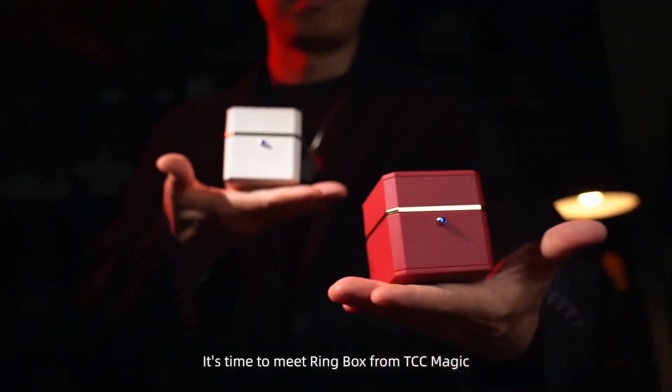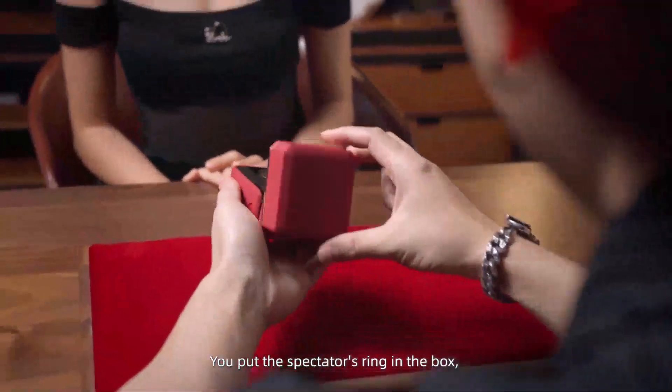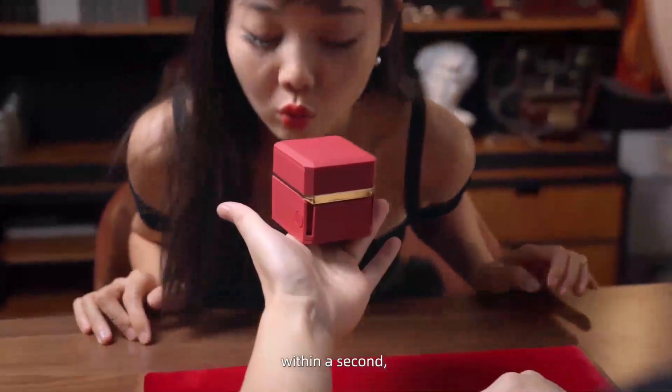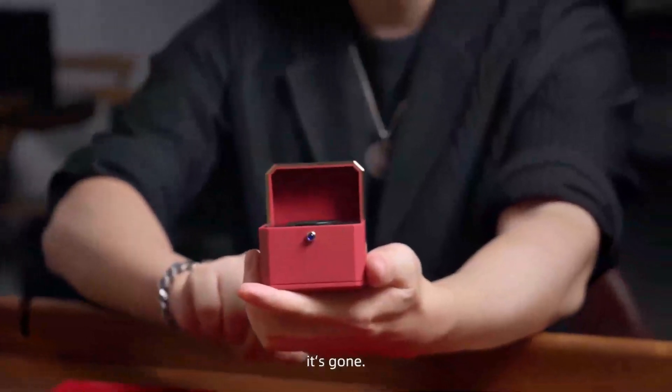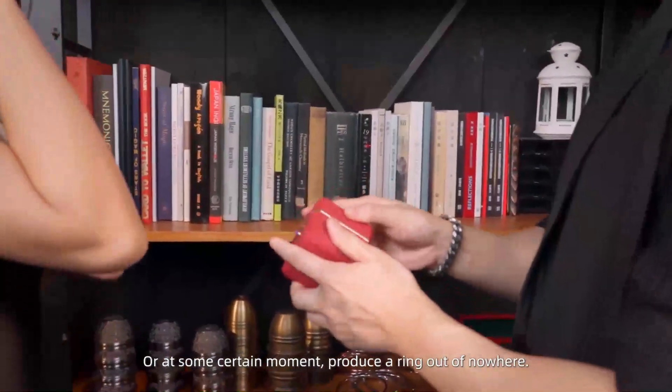It's time to meet Ring Box from TCC Magic. You put the spectator's ring in the box. Within a second, it's gone. Or at some certain moment, produce a ring out of nowhere.